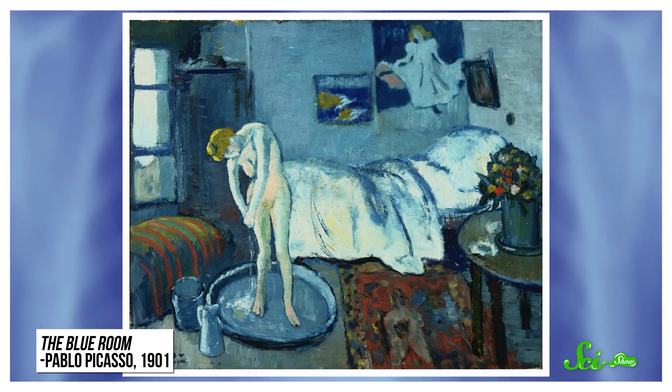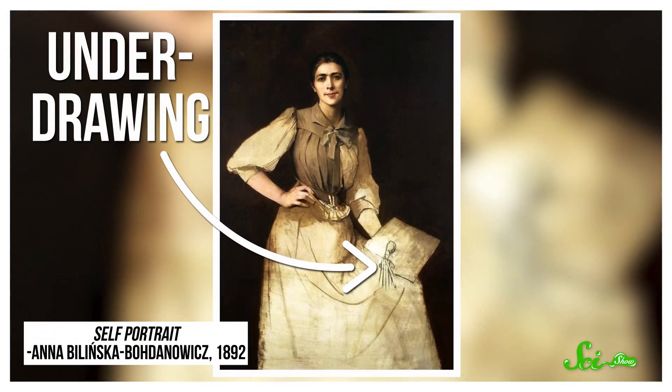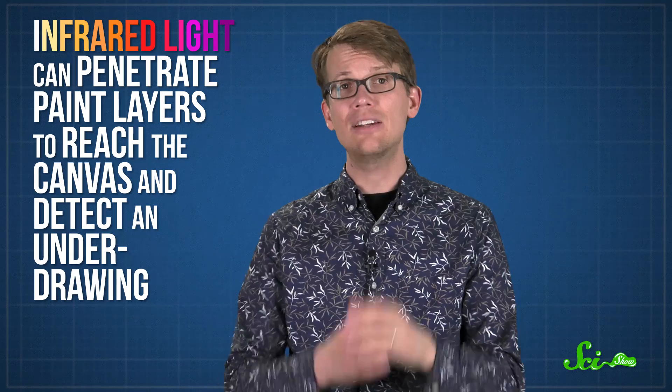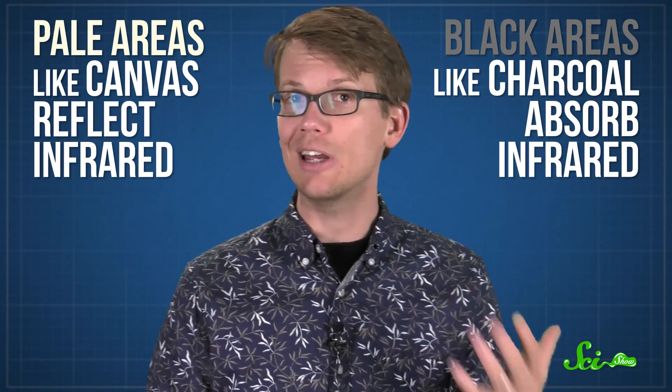Paintings may look flat, but there's usually a lot going on under the surface. Using infrared light and x-rays, scientists can look at deeper layers of a painting, generally called the underpainting. That way, they can look into the artist's mind — or rather, their changes of mind. Some artists use a pencil or charcoal underdrawing to plan out a piece, but then do something different when they actually paint, maybe tweaking a subject's hands or changing the piece altogether. Infrared light can penetrate through paint layers to reach the canvas and detect an underdrawing. Pale areas like canvas reflect infrared, whereas black areas like charcoal absorb it. So if an art examiner expects to find an underdrawing and it's missing, you may have a forgery on your hands.